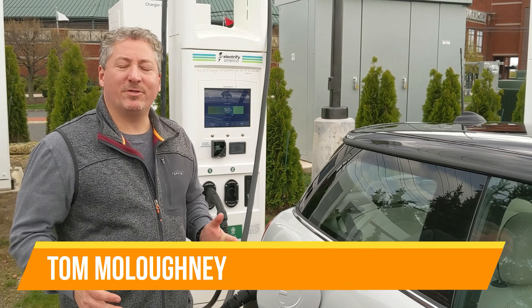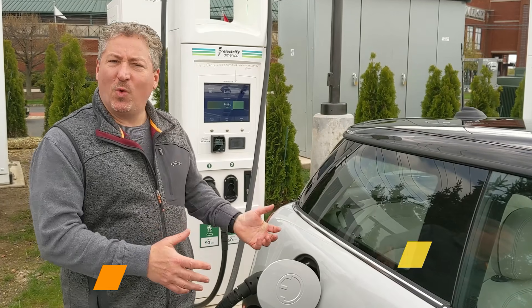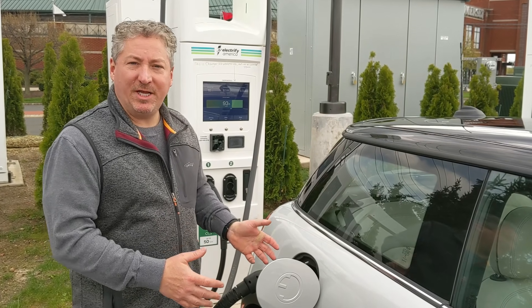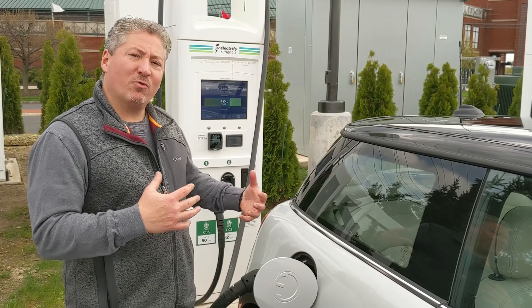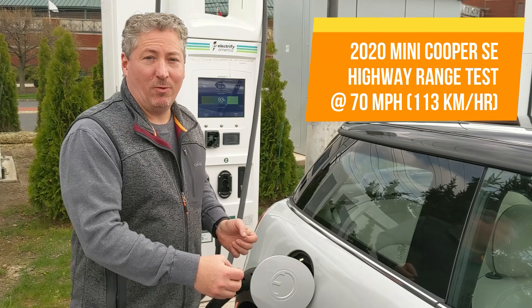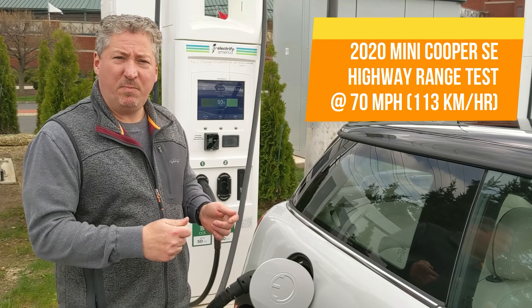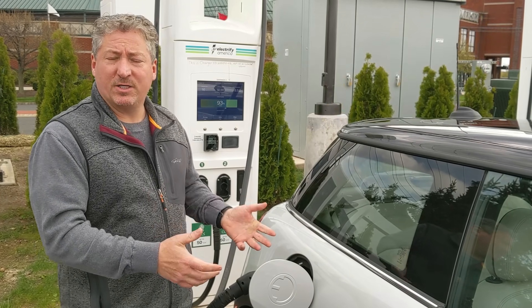I'm here at the Electrify America Charging Station in Bridgewater, New Jersey, topping off a 2020 Mini Cooper SE. We're going to take this on a range test now, from 100% down to zero. The Mini Cooper SE is rated at 110 miles per charge, according to the EPA range rating system.